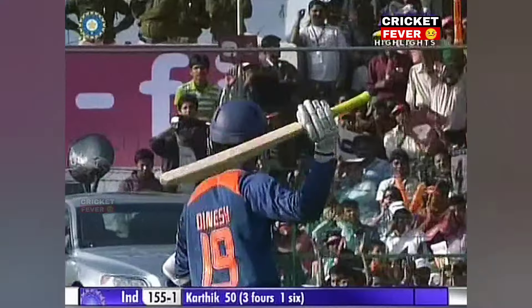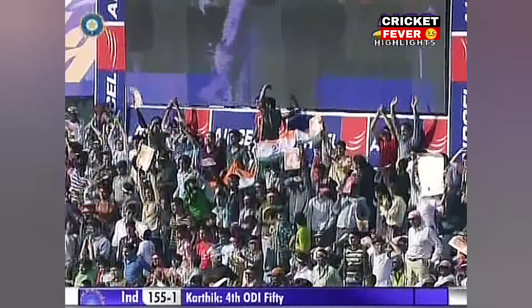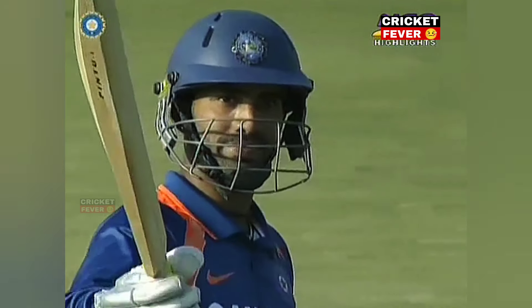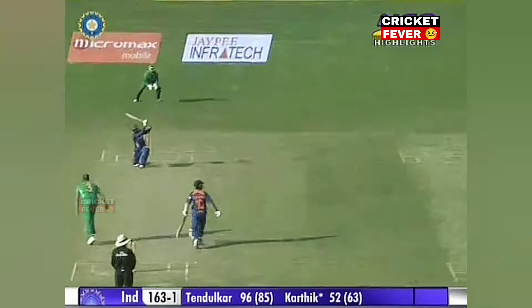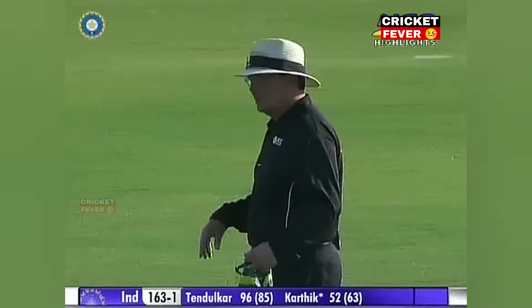Good half century here for Dinesh Karthik — ideal foil for Sachin Tendulkar. He gets the applause from the dressing room; he's involved in a very good partnership here. Absolutely, they've done it very well together — Tendulkar's partnership has been one that has almost been planned.